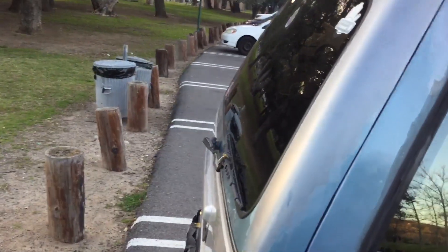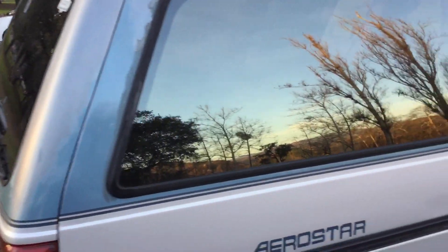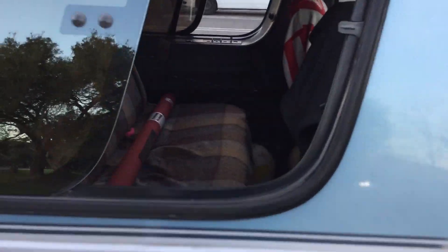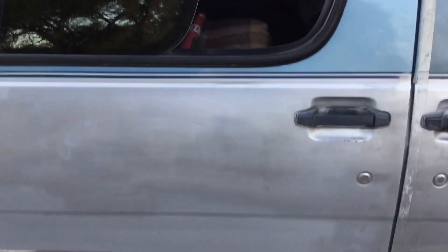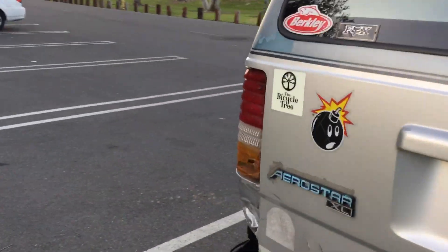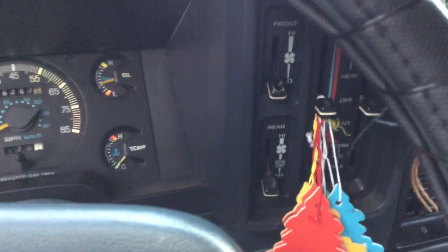The back windshield wiper works. Let me show you the inside. That's the AC — the AC doesn't work, but the heater does. Headlights.